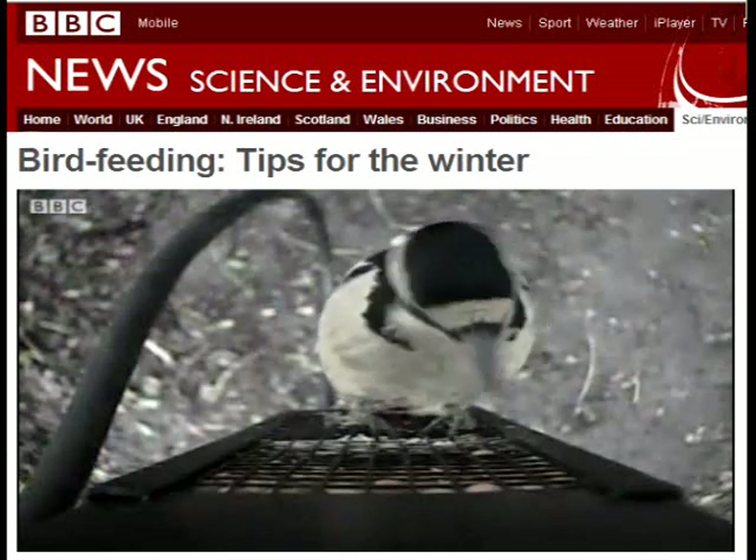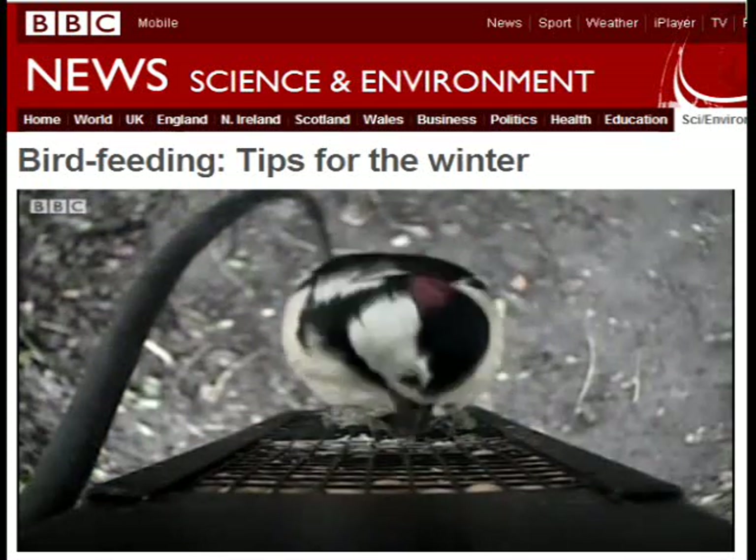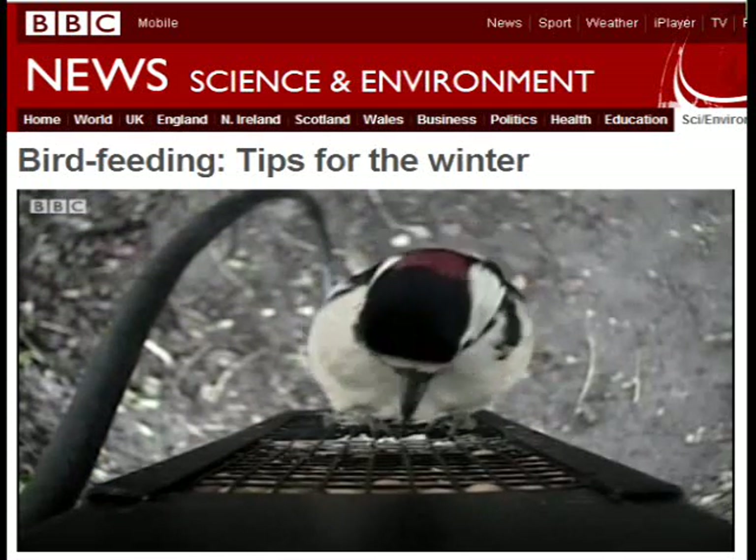One other question via email: is bacon rind any good? Unsalted bacon rind is perfect.